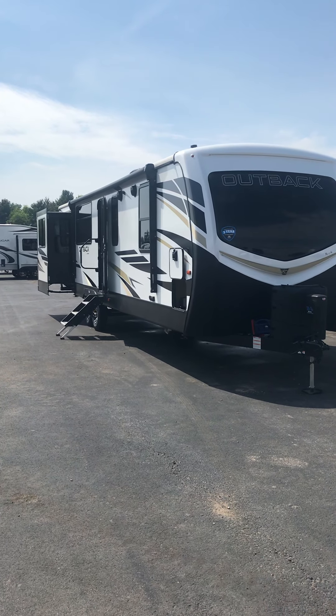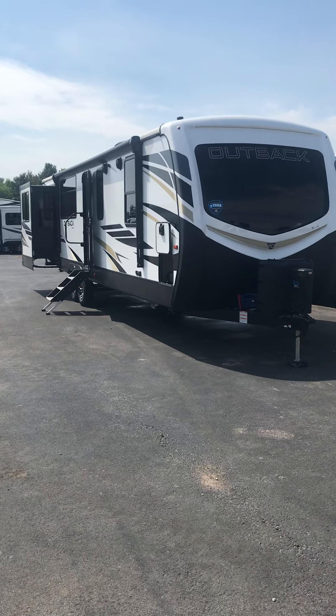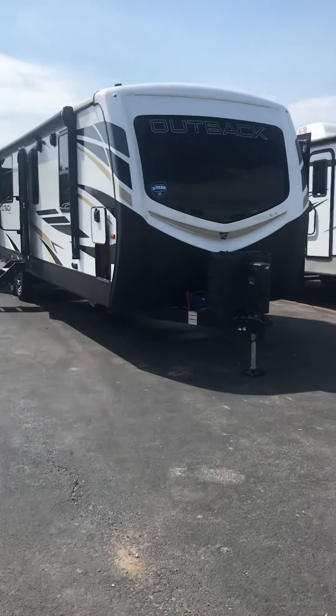Good afternoon Deb and Scott. We're going to do a quick orientation video on your brand new 2021 Outback 341RD that we'll be picking up tomorrow. We're just going to start up at the front.